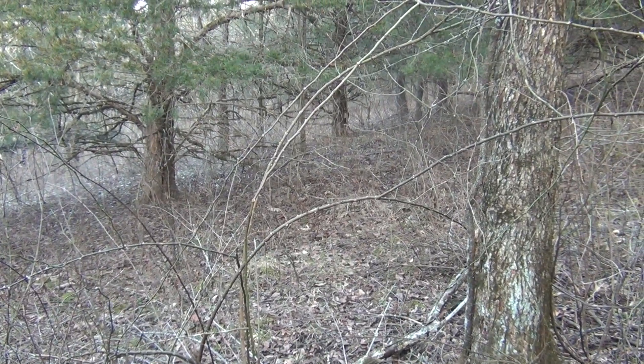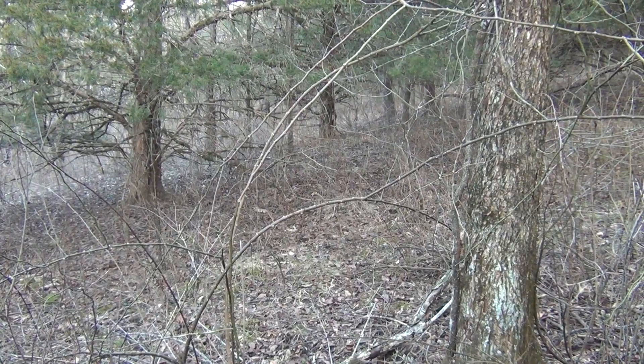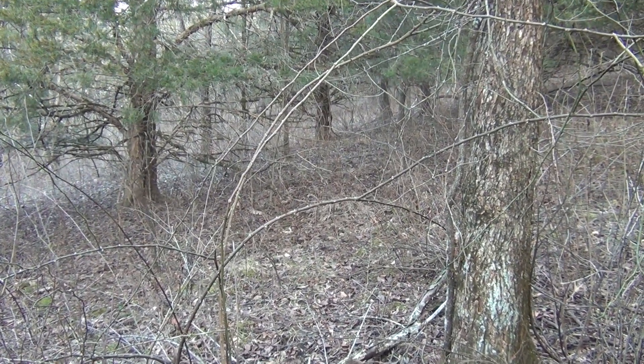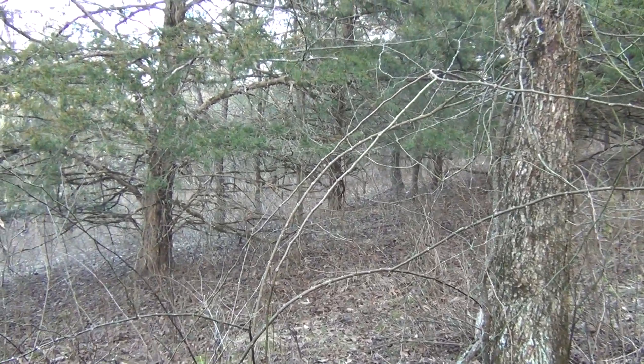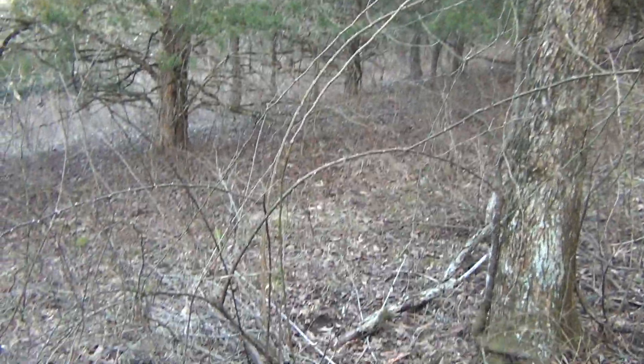I just want to show how much the property changes — something to think about down the road when you're trying to do this kind of work and trying to open up canopy. You've got to have imagination. Here it's mostly cedars, honey locusts, elm, and some invasives like this multi-flower rose right here.